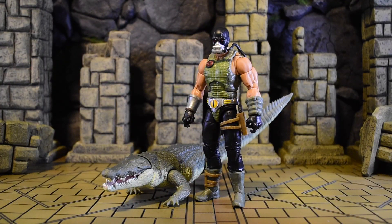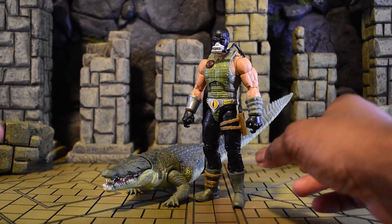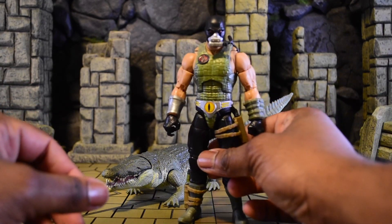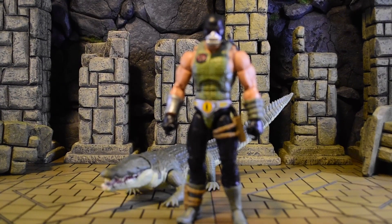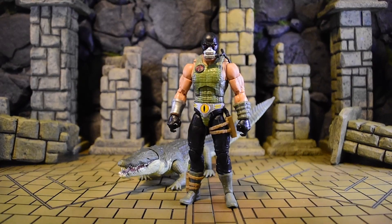Yo Joe! Shout out to Hasbro for sending me this package — it was dope of them to do that. I did win a Croc Master, and I still have him on pre-order, but since I have it early I'm going to sit down and review it now for everyone's viewing pleasure. Croc Master is really, really cool in terms of what you get — it's pretty different compared to other figures.